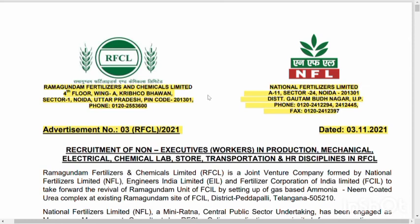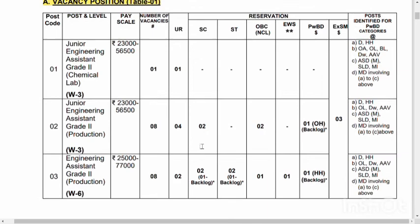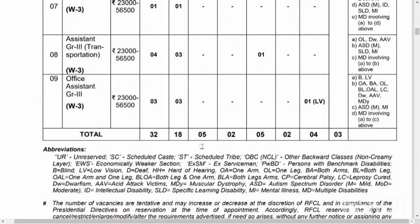We will talk about the vacancies in this video. Continue to learn about vacancy number 1.